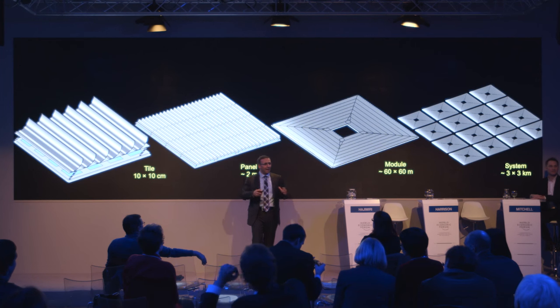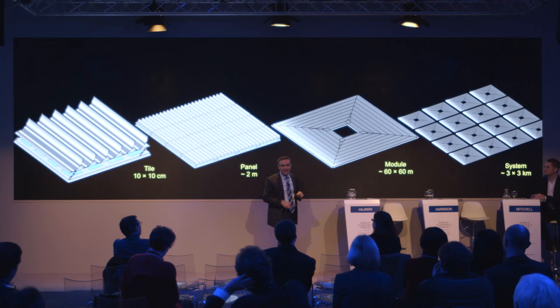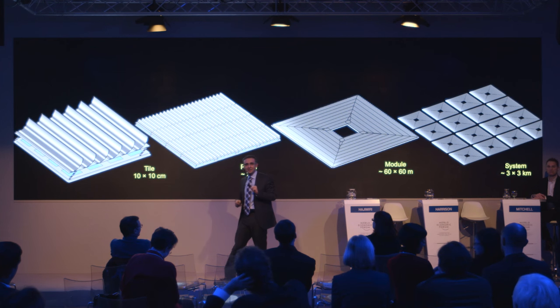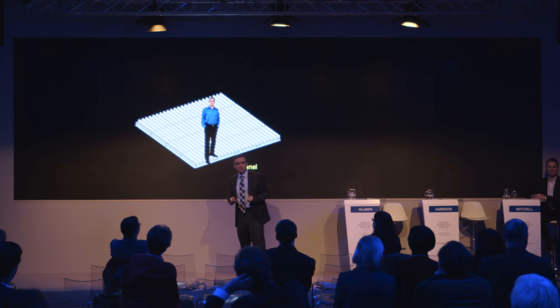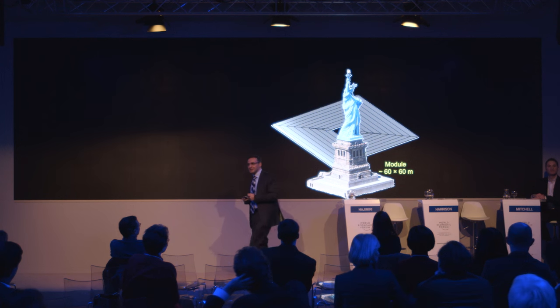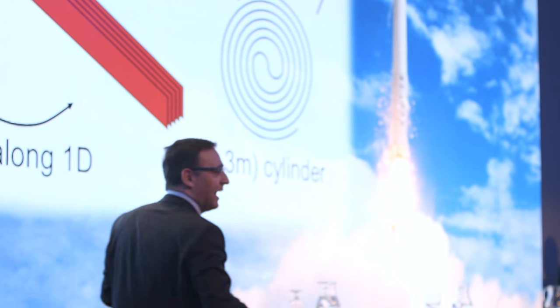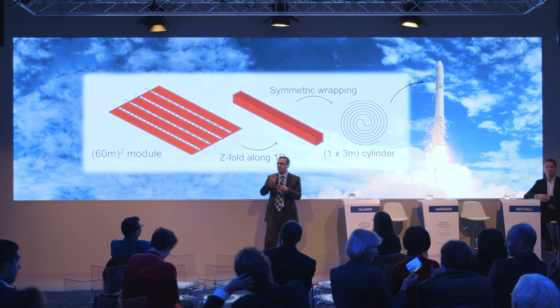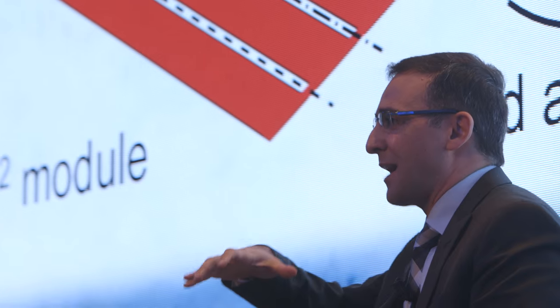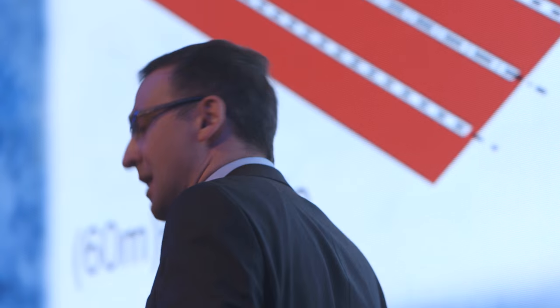Those tiles come together to form panels about two meters on a side, which combine to form a module about 60 meters by 60 meters. These modules are the independently flying units. A collection of modules flies in formation, forming the entire system approximately three kilometers by three kilometers — roughly the width of the island of Manhattan. These structures are designed as an origami system: folded and rolled into a cylinder about one by three meters, weighing about 135 kilograms. So it's extremely lightweight, deploys in space, and can be launched cost-effectively.